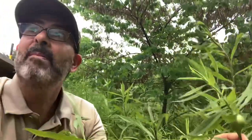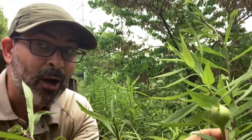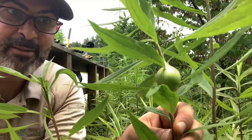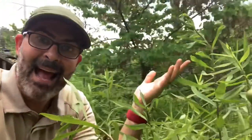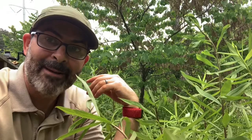Next time you're walking through an open area with a lot of sun, look around and see if you can find a goldenrod plant — and maybe you'll also find a goldenrod gall. Thanks so much Ranger Jerry for teaching me about this, and I'm glad to get to share it with you guys. This is Ranger Jonah with DeKalb County signing off.